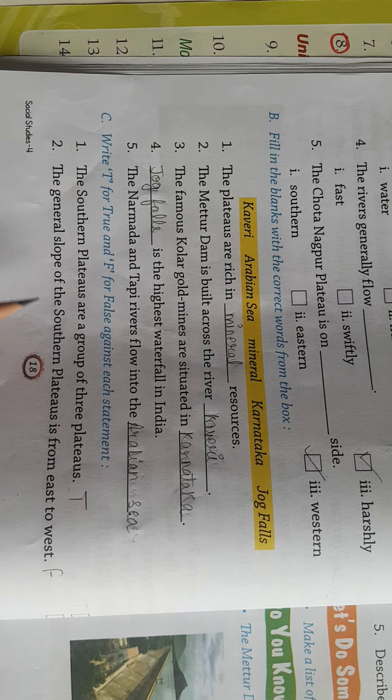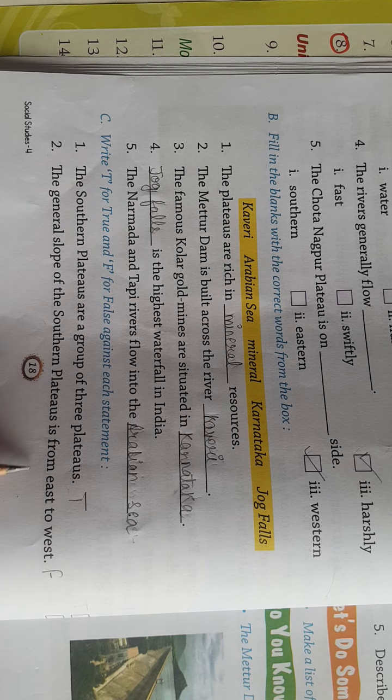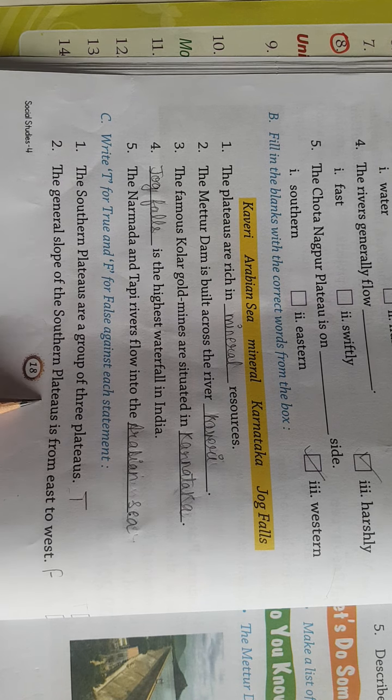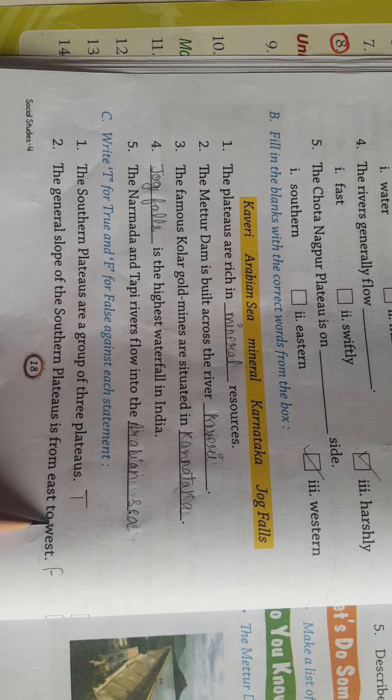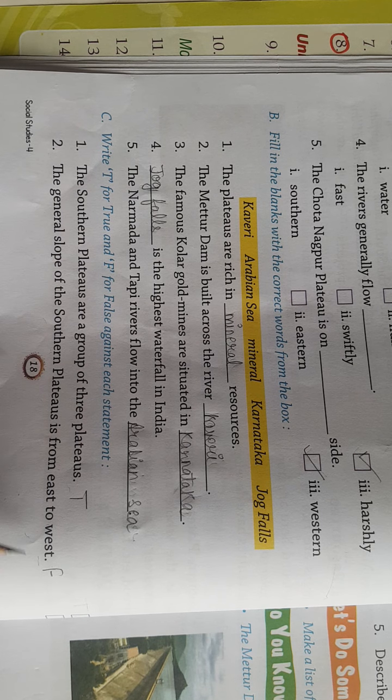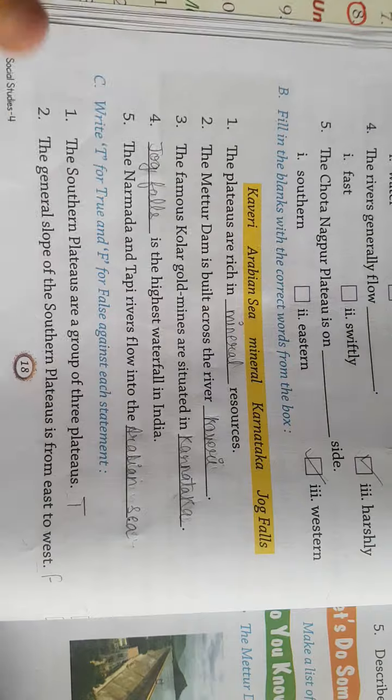Second: the general slope of Southern Plateaus is from east to west — यह False है। वो west to east है, not east to west. So this is False.